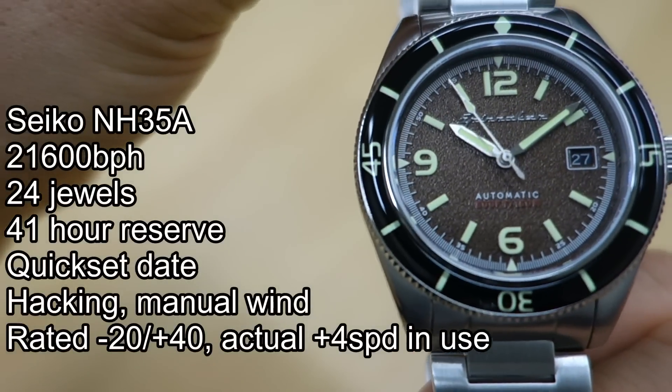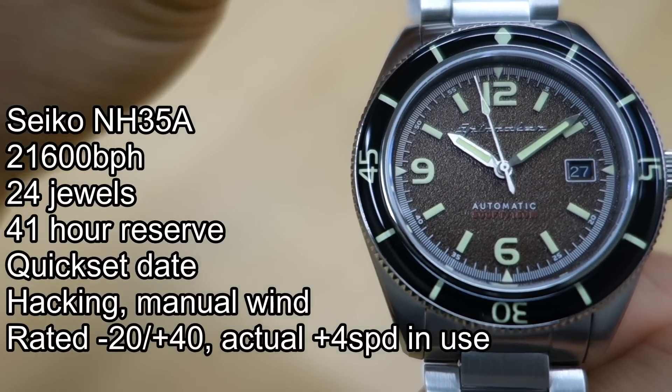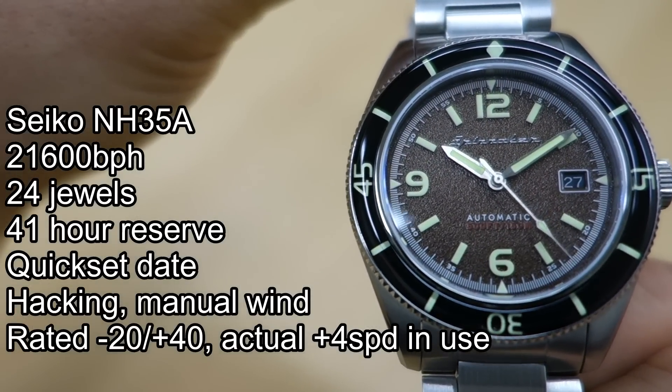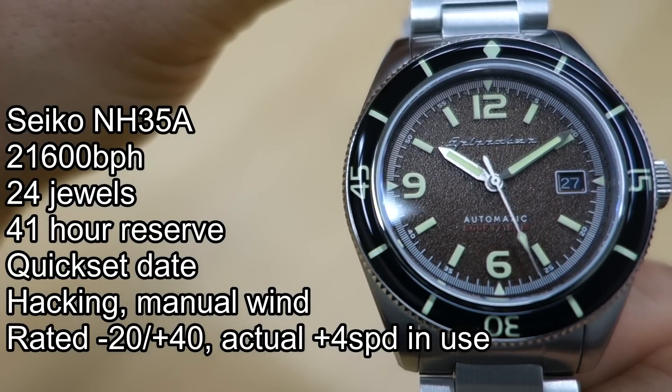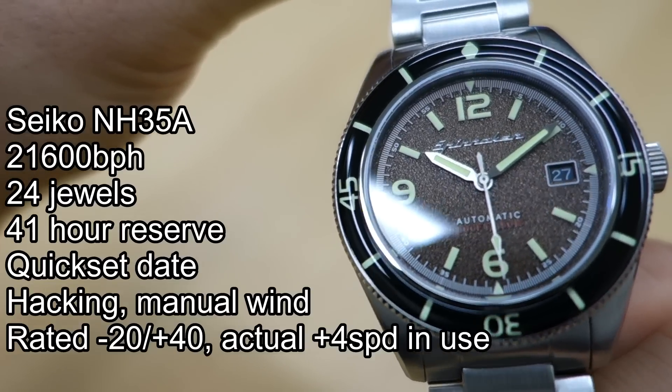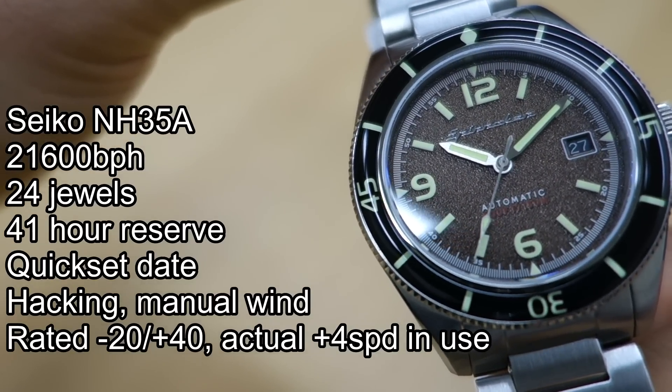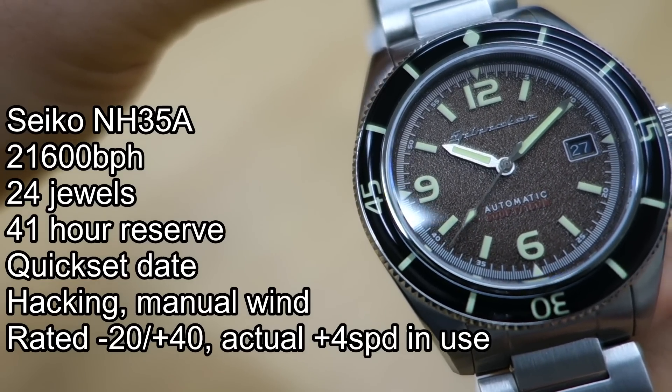The movement in here is the Seiko NH35A — stats are shown on the left side of the screen. The regulation they've been doing on these watches is getting better and better. In use I'm getting plus four seconds per day, which is really excellent accuracy over the last four or five days. This movement has a quick-set date implemented at the three o'clock position — a black disc with white writing, which is a nice touch.